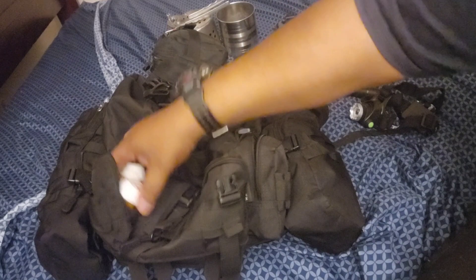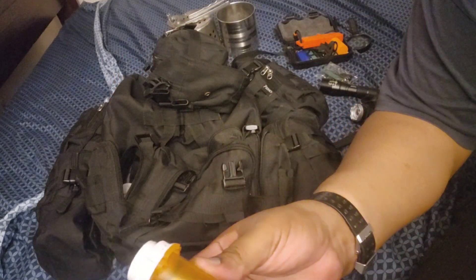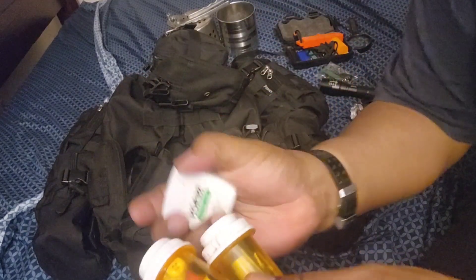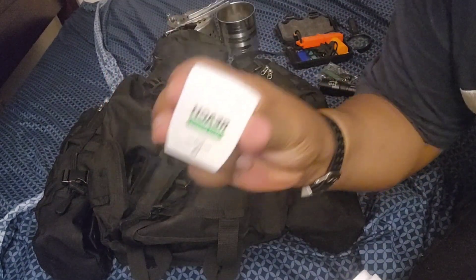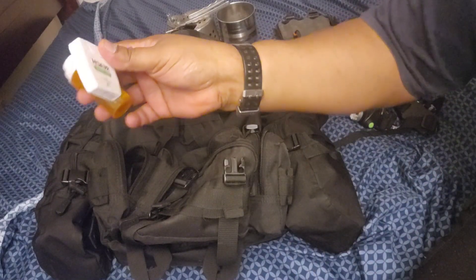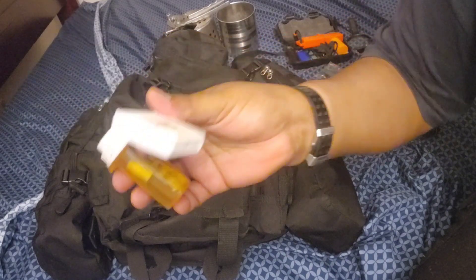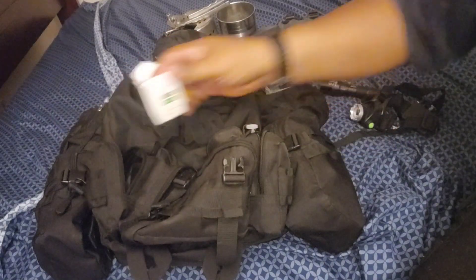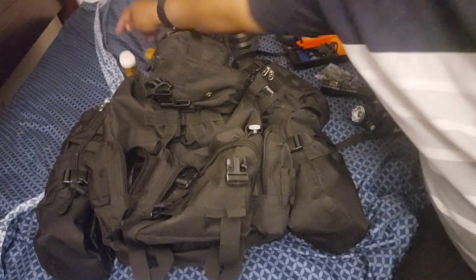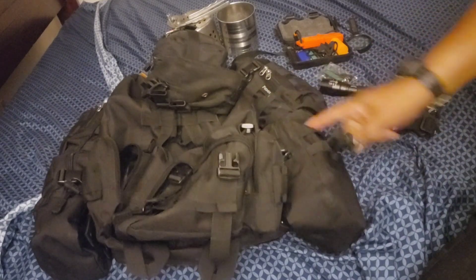On this side I keep needles and thread in pill bottles to stitch up your bag, and also some dental floss. Dental floss is great for stitching up your bag — it won't rot, it's waxed, it's waterproof. Not only that, you can also stitch up yourself if you get wounded with it.